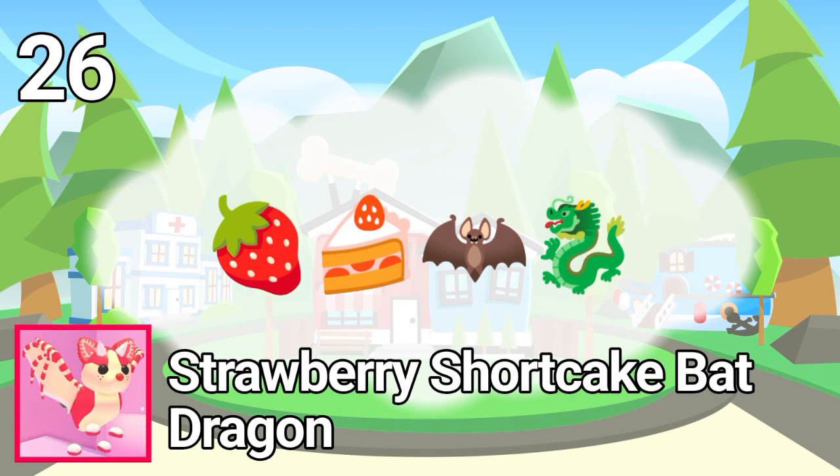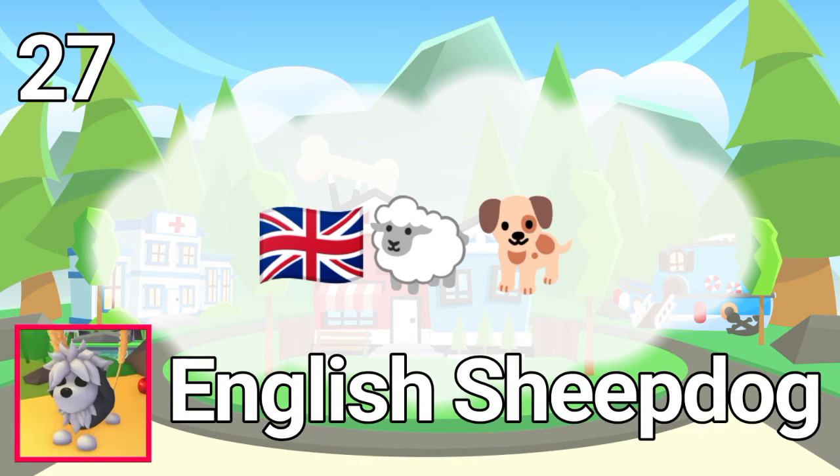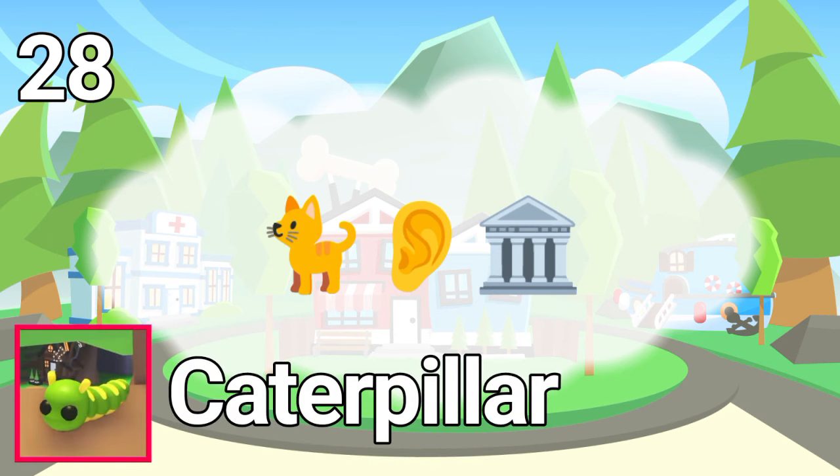The answer is Strawberry Shortcake Bat Dragon. Number 27. The answer is English Sheepdog. Number 28. The answer is Caterpillars. Number 29.